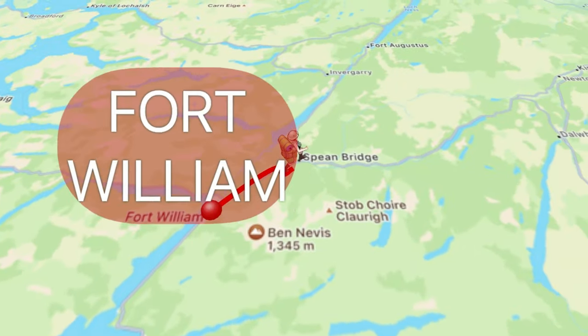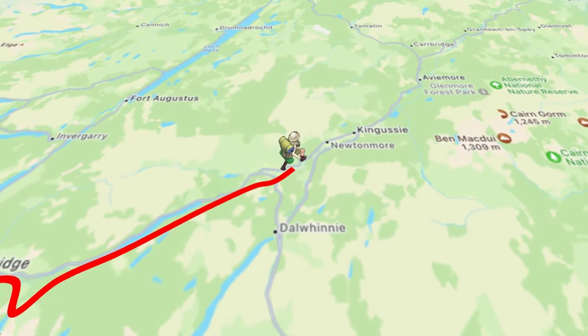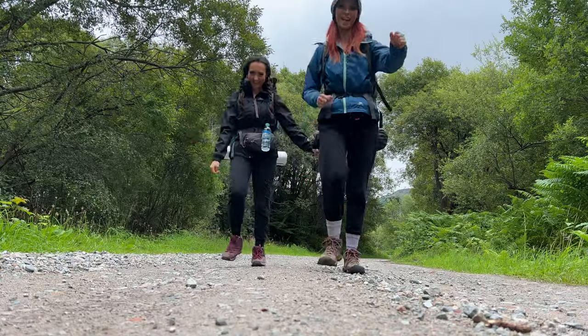The East Highland Way is an unofficial 82-mile long hiking trail starting in Fort William and finishing in Aviemore. The route was devised by Kevin Langan in 2007 to connect the West Highland Way to the Speyside Way.